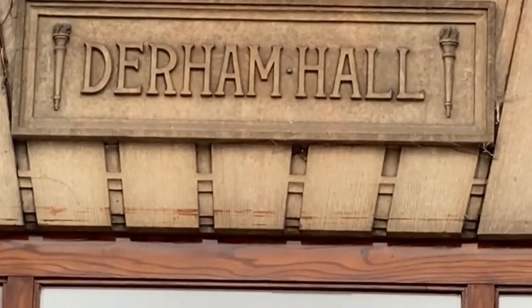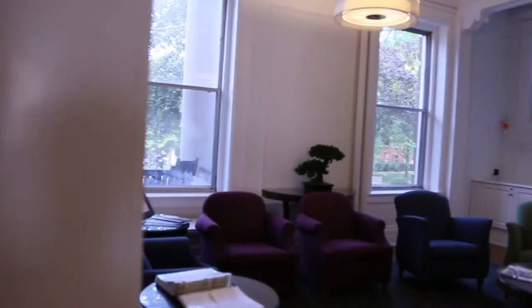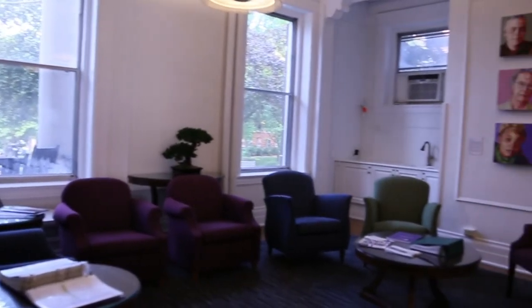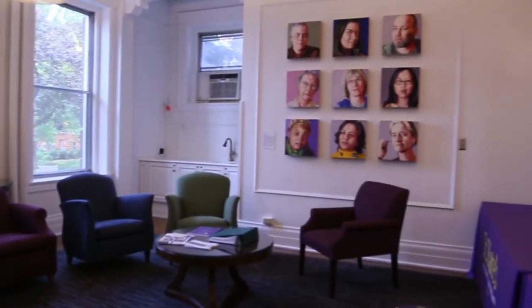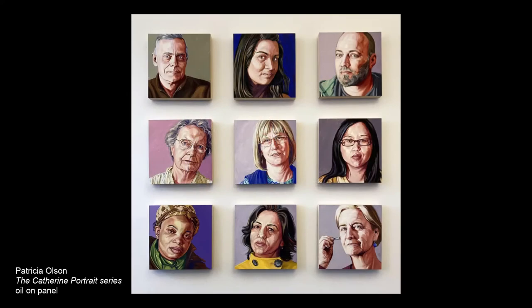The first stop on our tour of the St. Catherine University fine art collection is the reception area on the first floor of Derham Hall, where we have a selection of paintings from the Catherine Portrait, a series of 40 oil on panel paintings featuring portraits of students, faculty, staff, administration, and members of the Sisters of St. Joseph of Carondelet. The Catherine Portrait was completed in 2011 by Patricia Olson, professor emerita of art and art history. A larger installation of additional portraits from this series can also be seen on the fourth floor of CDC.